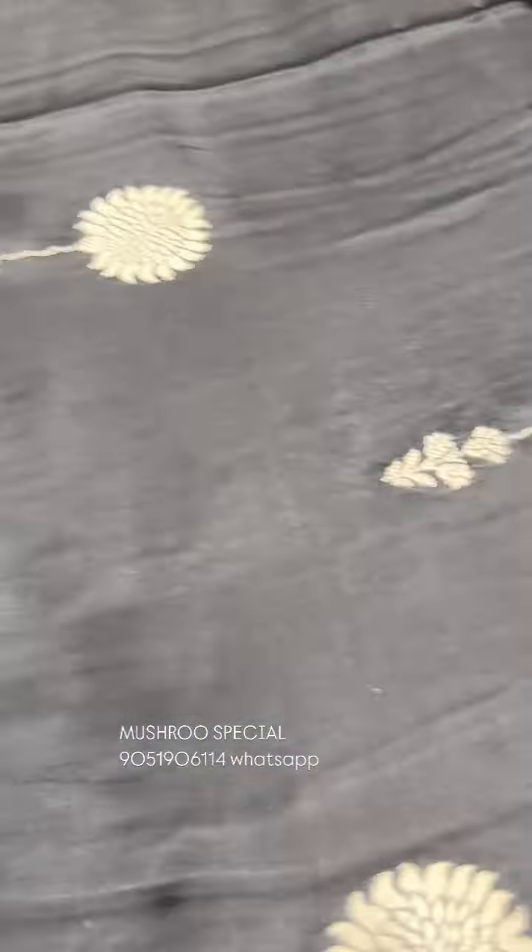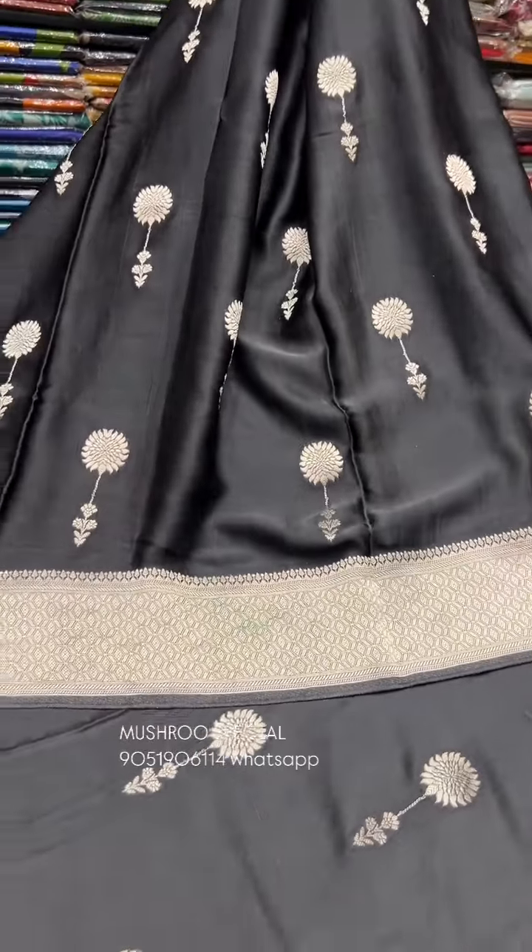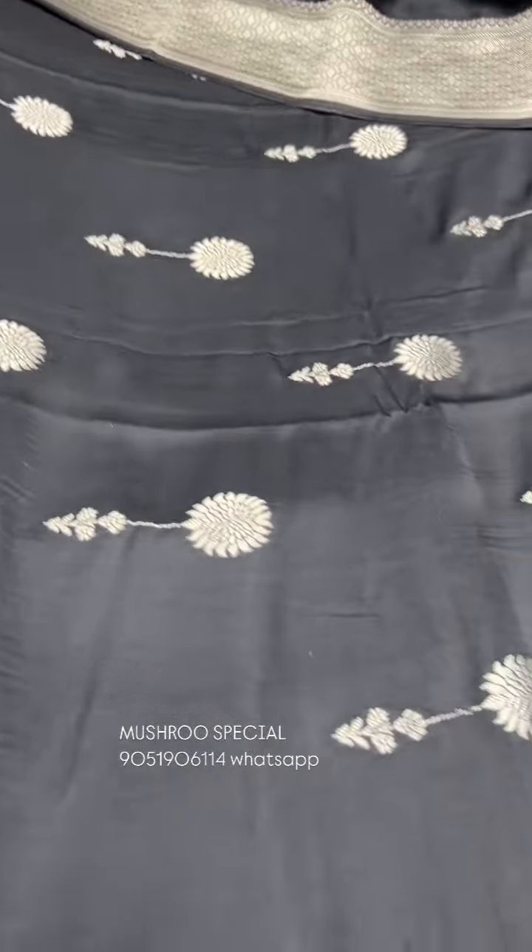It's an exclusive collection — a premium, exclusive silver mushroom silk. The price is ₹5,780.